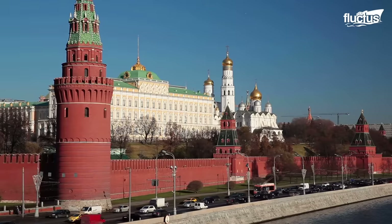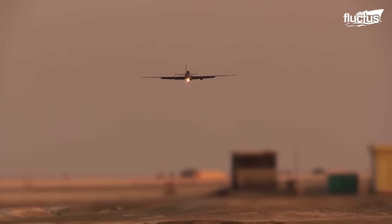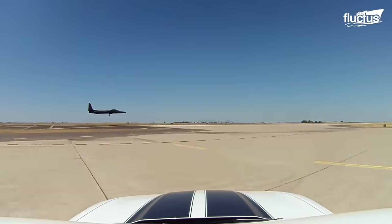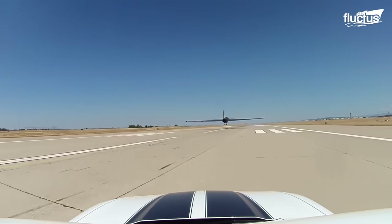During the heightened tension of the Cold War, the U-2 Dragon Lady has been the most invaluable asset for the U.S. military in their intelligence gathering missions. The U-2 was built solely for intelligence, surveillance, and reconnaissance missions.